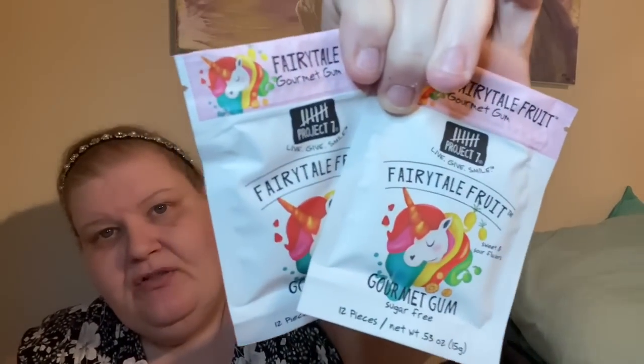They had the anti-bullying gum — I was so excited! It's fairy tale fruit gourmet gum with a cute rainbow unicorn on it. All proceeds go to the anti-bullying campaign, which I think is such a big deal. I was picked on relentlessly growing up, and though my parents were awesome at teaching me not to value others' opinions, kids nowadays face it on a totally different level.